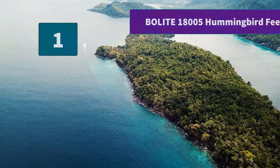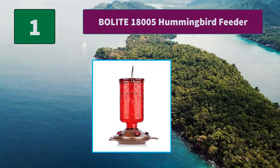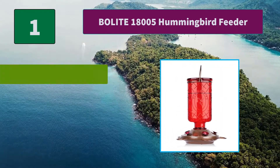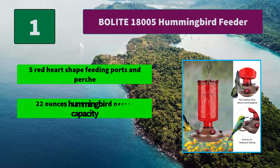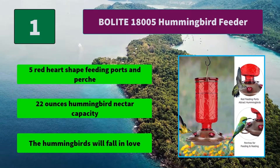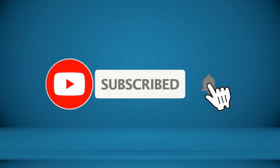Number 1: Belight 18005 Hummingbird Feeder. It is the best present for your families, neighbors, and your loved ones, since it's designed to draw the attention of hummingbirds. Main features: 5 red heart-shaped feeding ports and perch, 22 ounces hummingbird nectar capacity. The hummingbirds will fall in love. For more information about these products, check the video description.